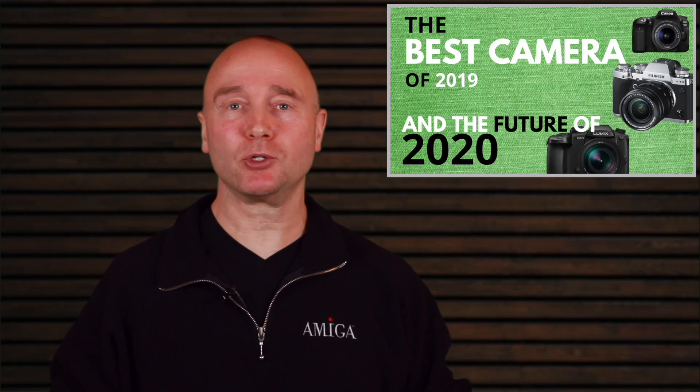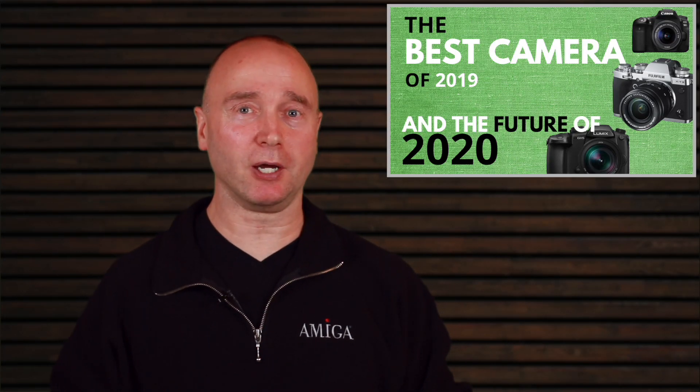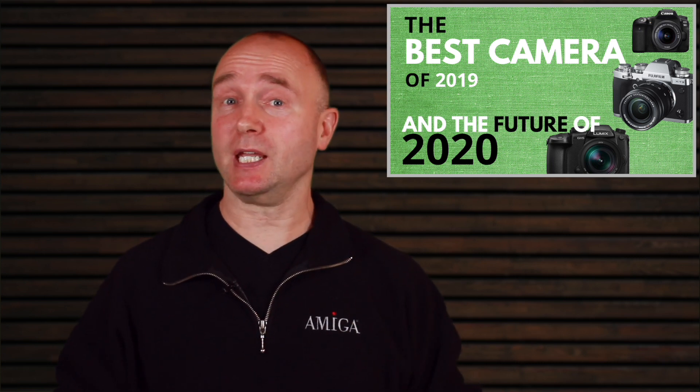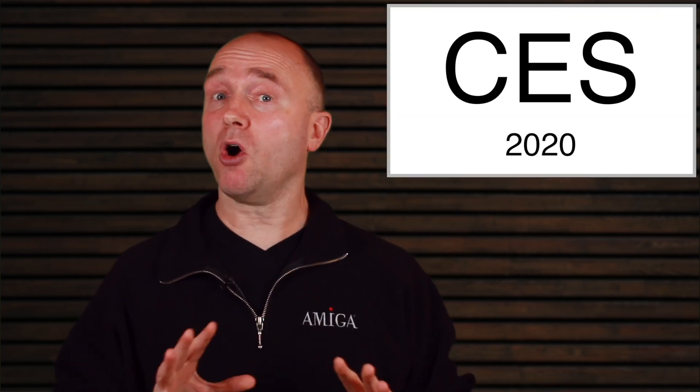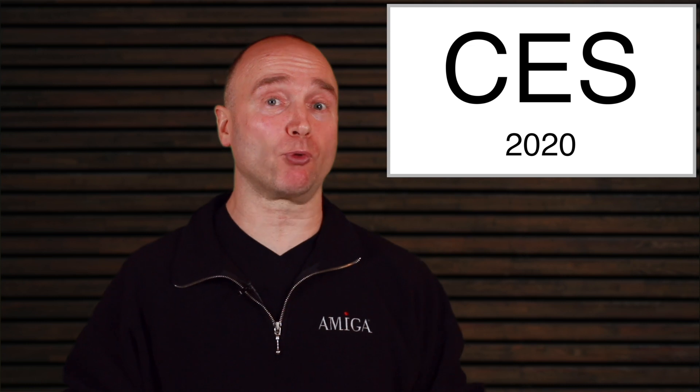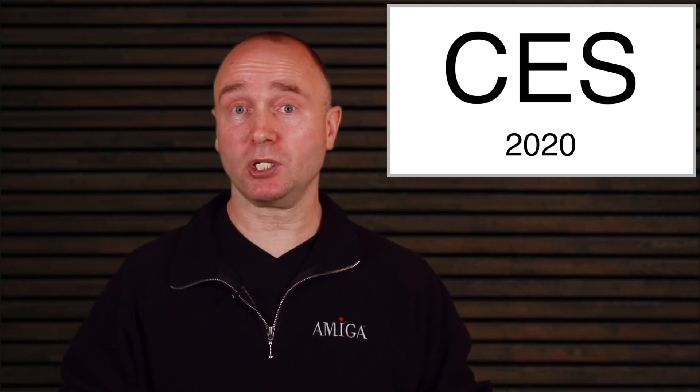I've been saying for a few months now that 2020 is going to be an exciting year, and here we are at the beginning of 2020 and we have CES. Now there are no official announcements from any of the camera manufacturers, but we do have three very important topics to discuss today.